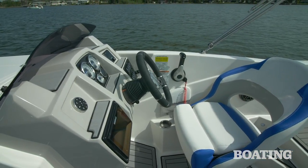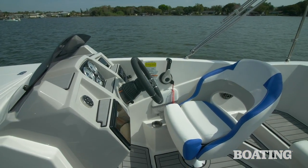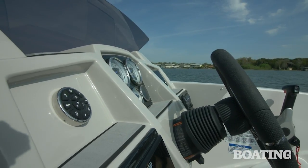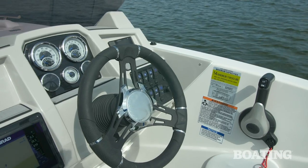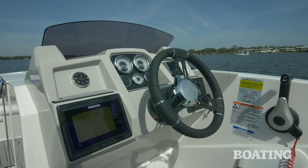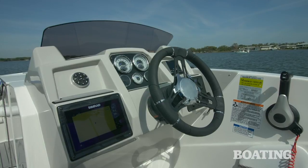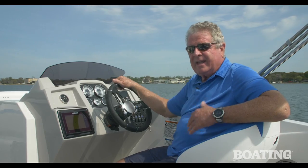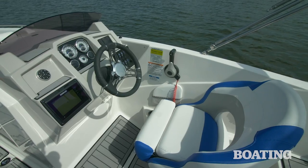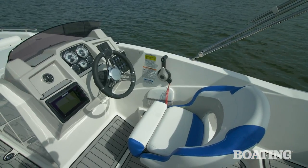Starcraft has created an exciting look to the helm station. You've got this curved windscreen, and an angular look that gives you sharp facets and specific spots to put your switches, your stereo, and the Simrad display. There's a tilt wheel, and everything comes comfortably into hand thanks to the positioning of the helm seat. You've got a flip-up bolster that swivels and slides fore and aft.